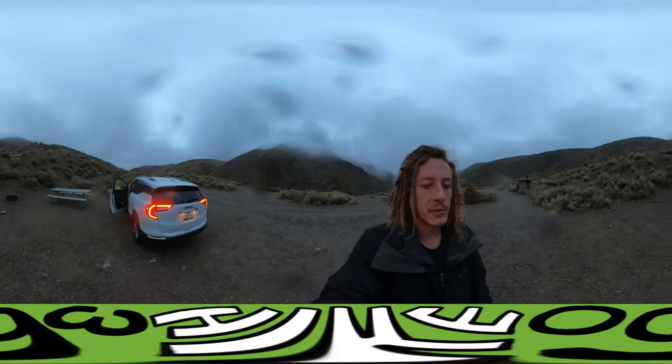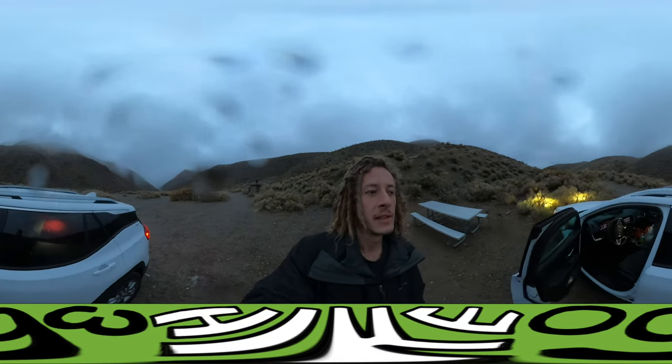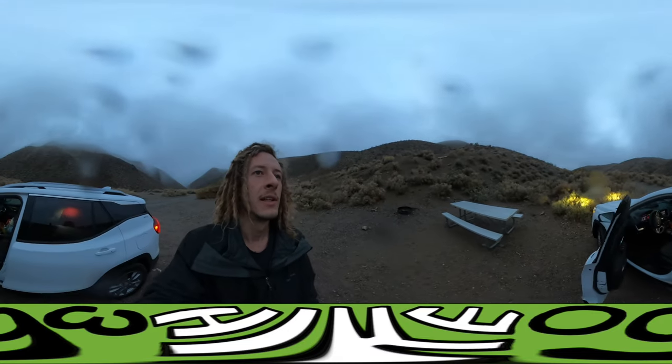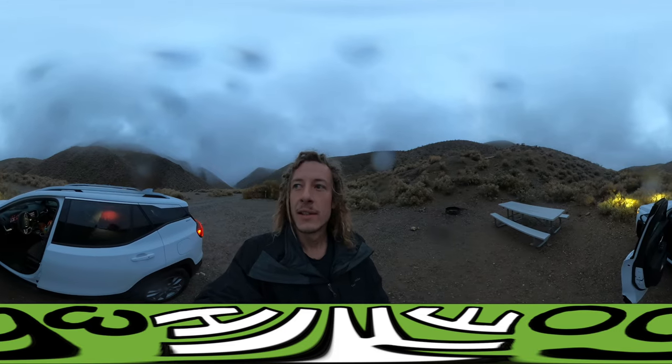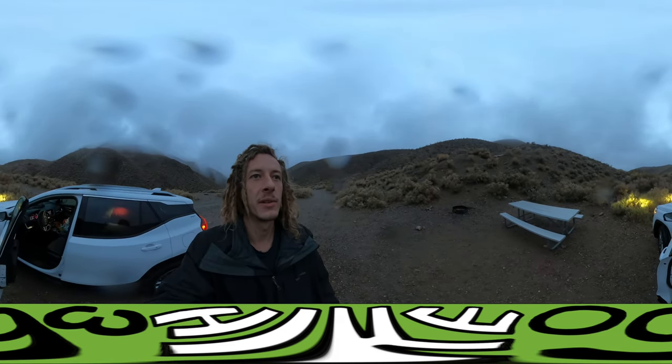We'll see what happens. There are a bunch of ranger-led hikes happening today that I want to do — we'll see how they're affected by the rain. It's about 6:30 in the morning right now and I'm going to get out of this desolate area and closer to gas stations and visitor centers to see what's going on today. Catch you later.